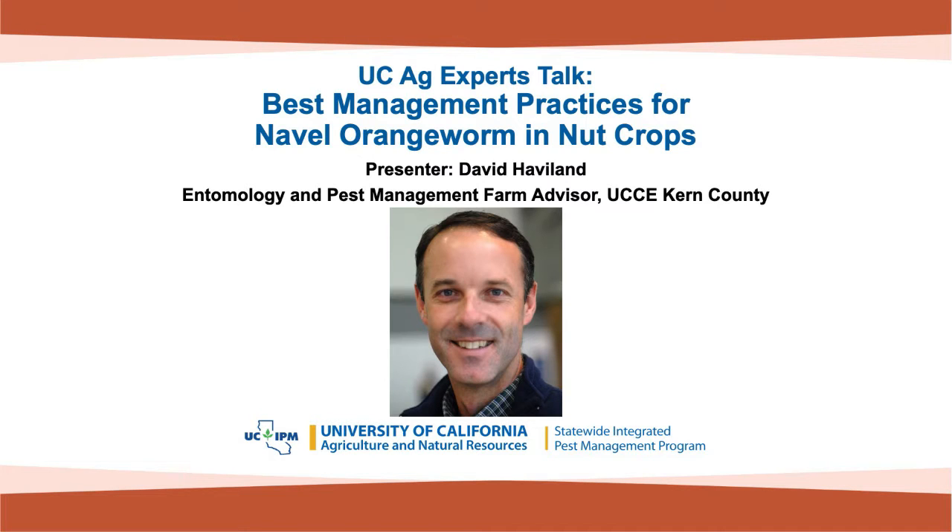I'm going to introduce our speaker for today. David Haviland is an entomology and pest management farm advisor for the University of California Cooperative Extension at Kern County, and today he will be talking about managing navel orangeworm in nut crops.